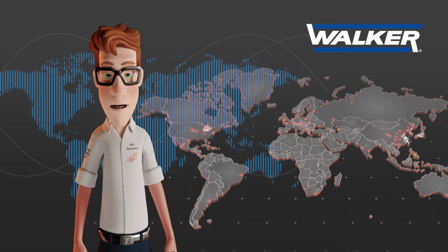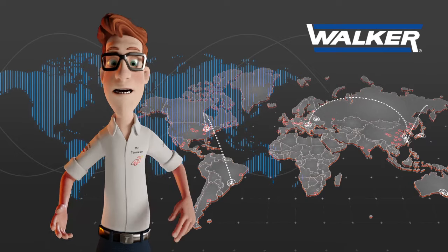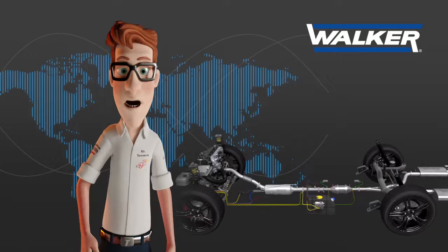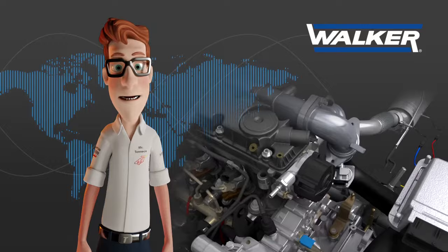Walker, with 63 manufacturing plants distributed throughout the world and eight engineering technical centers, is one of the largest emission control manufacturers both for the original equipment and for the aftermarket. Walker is also one of the pioneering companies in the development of DPF particle filter systems for passenger vehicles.